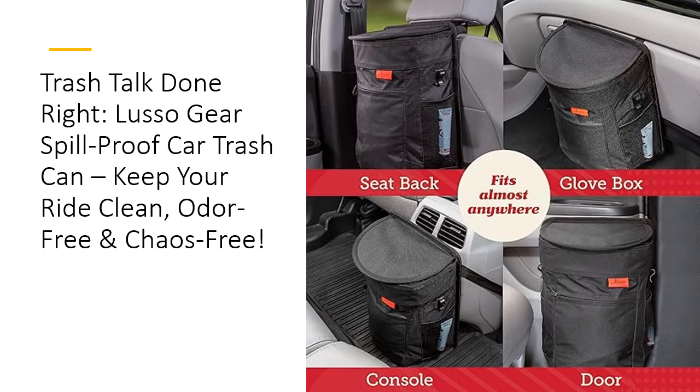Looking for a way to save time, money, and your sanity? With the Lusso Gear Car Trash Can, you won't have to constantly clean up your car or replace flimsy trash containers. Plus, the adjustable strap makes it easy to hang this trash bin anywhere in your vehicle — from the headrest to the glove box — and even use it outside of the car for camping, tailgating, or any adventure. The versatility makes it worth every penny.